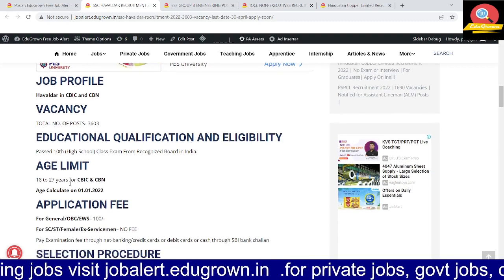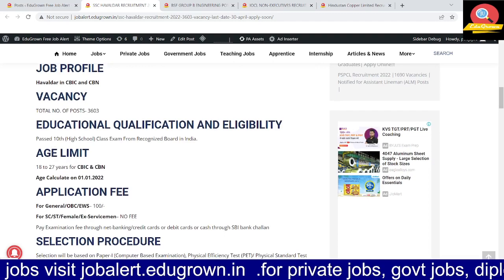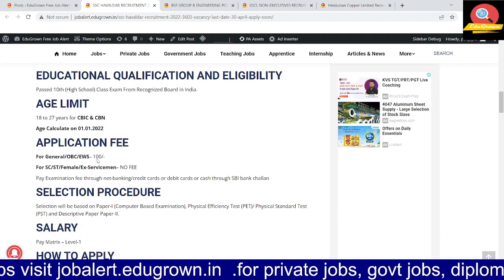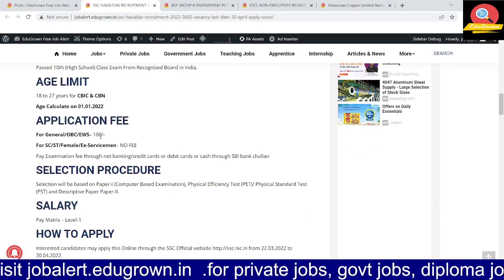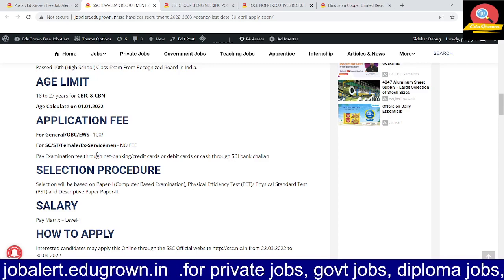The educational qualification required is 10th standard passed — you can apply. The age limit is 18 to 27 years. The application fee for General, OBC, and EWS category is ₹100. For SC/ST, female, and ex-serviceman, there is no fee.